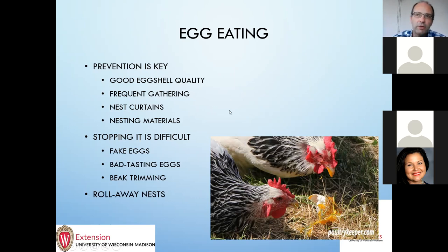Once you find one that is eating eggs it can be a challenge. Some people have had luck with fake eggs — putting golf balls or wooden eggs in there. Some people have had luck filling an egg with mustard, though in my experience that has not always been wonderful. Beak trimming is a possibility where you can blunt the tip of the beak — that can help prevent them from breaking eggs. There are also a lot of plans out there for roll-away nests where the bottom is sloped and the egg rolls away out of reach of the birds.